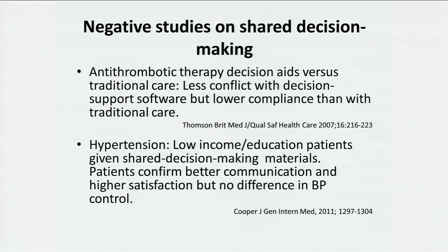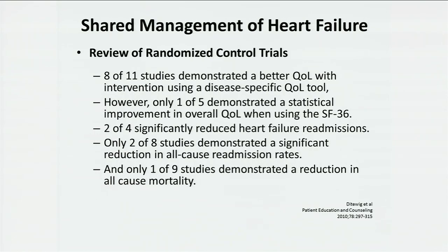Just like the last speaker was talking about BNP, we have to prove effective therapies. If we look at randomized controlled trials, eight of 11 studies demonstrated that shared decision-making and patient engagement led to better quality of life using a disease-specific quality of life tool. But only one of five trials showed an actual difference in overall quality of life as measured by the SF-36. Two out of four showed a reduction in heart failure readmissions, and only two out of eight demonstrated a reduction in all-cause mortality. So we're just starting to get engaged in this process and have a lot to learn to be effective.